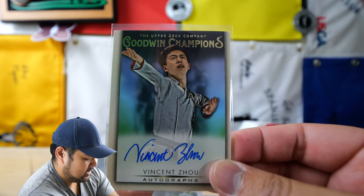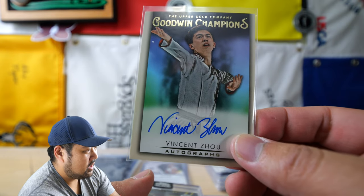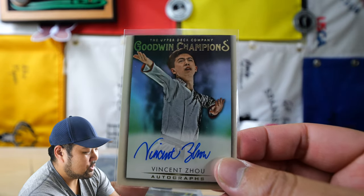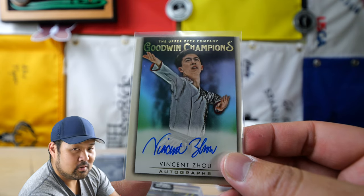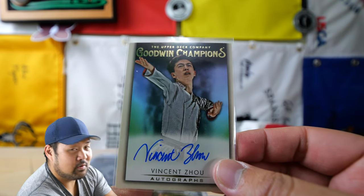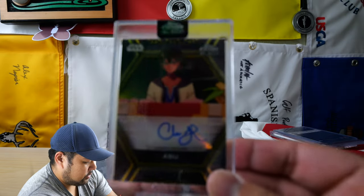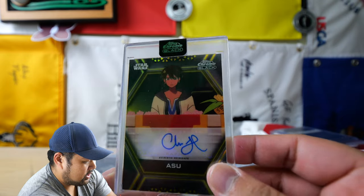May or may not remember him — this is ice skater Vincent Zhou. He helped contribute to the U.S. medal for team ice skating in the Olympics, but unfortunately could not compete on the individual level due to the fact that he got COVID. So that was a super bummer. Also this is not very centered, but this is a card of Christopher Sean, and he plays a big role in one of the animated series. So that's pretty cool.